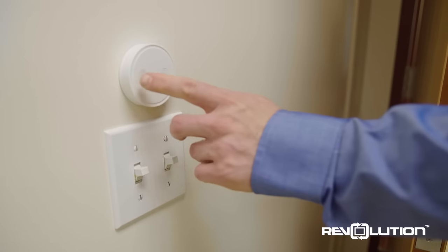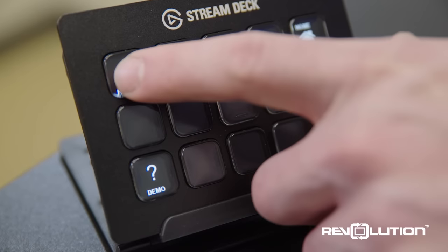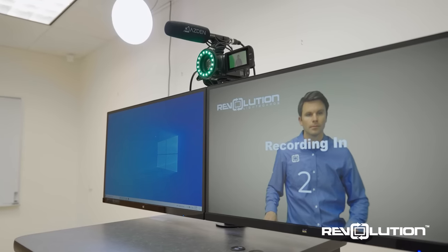The Revolution One Button Studio brings powerful video recording elements in a user-friendly package. The entire One Button Studio powers on with the push of one button. To start a presentation, simply hit the record option from the presenter stand. A short countdown notifies you when the recording begins.